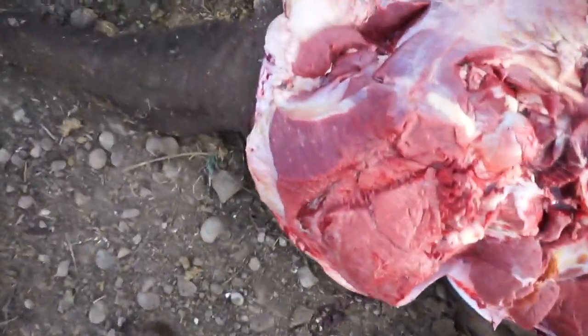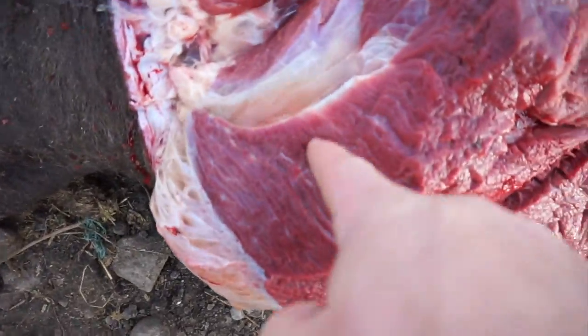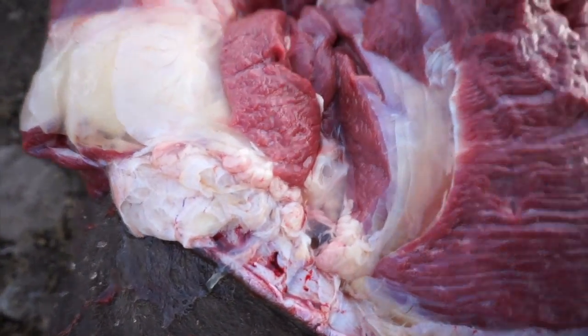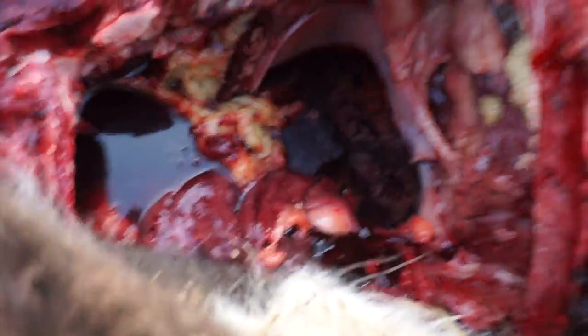Hind pallor and edema — look at this edema, see that? And then all that white stuff was all the fibrin. Nasty.